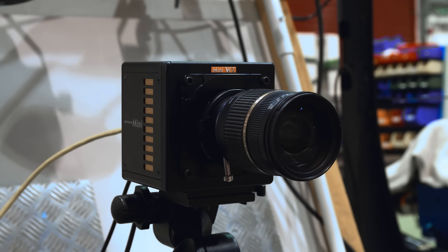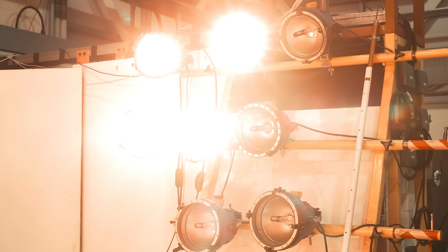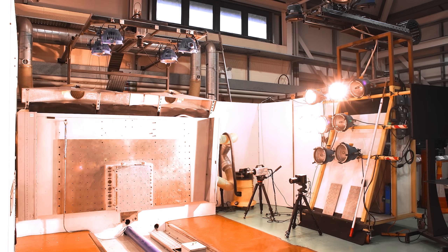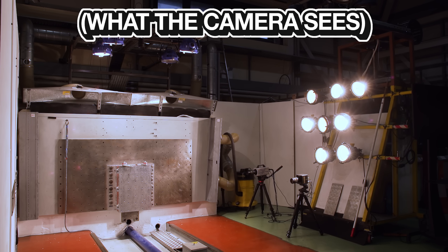We use high-speed cameras recording at a thousand frames per second. With those cameras you need an awful lot more light to capture the event — it wouldn't work in normal daylight conditions. So we turn on very intense lighting for a short period of time.